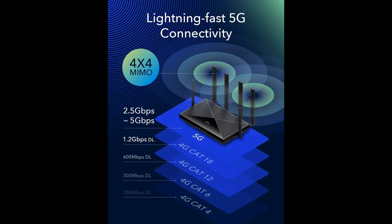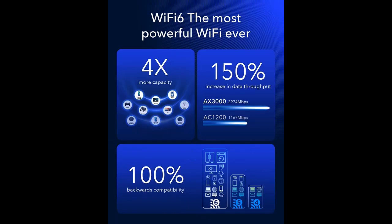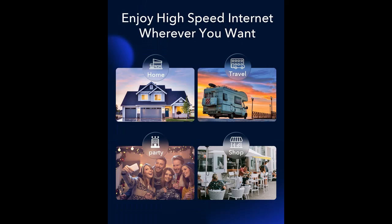Lightning Fast: The Qualcomm Snapdragon SDX55 5G NR SA/NSA modem inside supports 5G NR downlink speeds of up to 2.5 Gigabits and 4G LTE downlink speeds of up to 1 Gigabit.